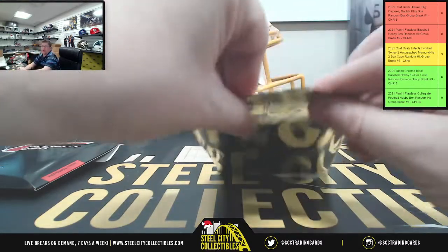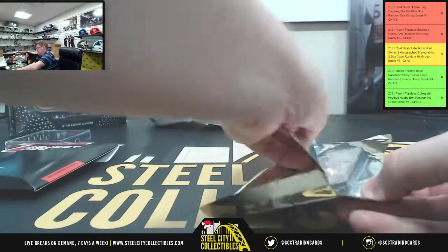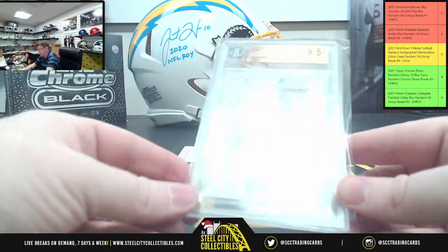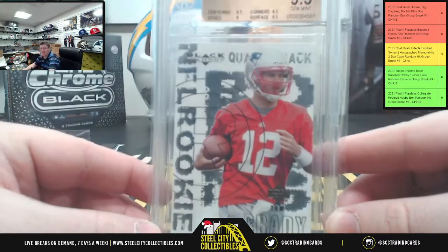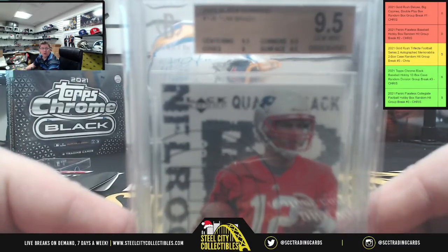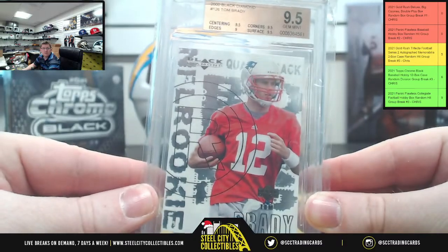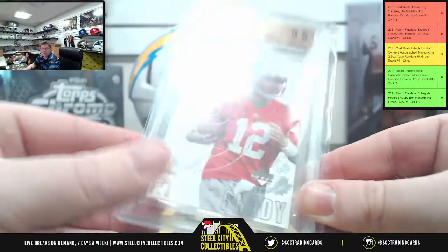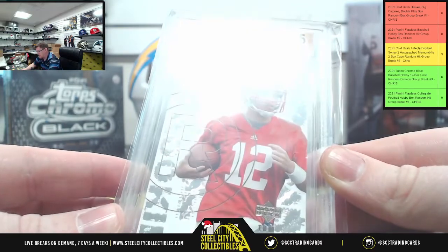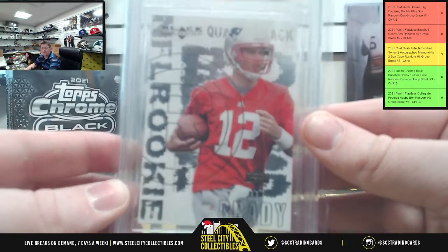Okay, Deluxe — it's got to live up to the Rodgers pull, no pressure. You have a 2000 Black Diamond Tom Brady, graded 9.5 by Jim Mince. Tom Brady rookie from 2000 Black Diamond: 9.5 on the centering, 9.5 on corners, 9.5 on surface, and 9 on the edge. TB12 in the house!